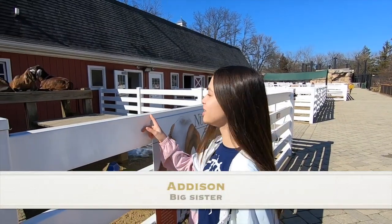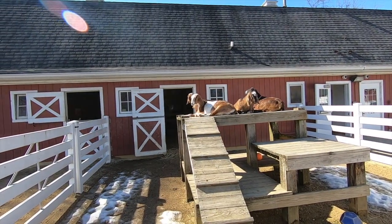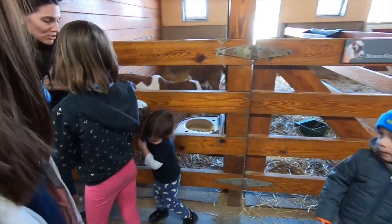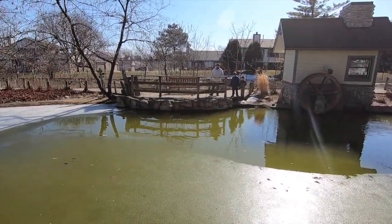These are Nubian goats and you can tell because they have floppy ears. Some of the exhibits are closed because usually it's for wintertime, but we're having a blast enjoying this good weather.